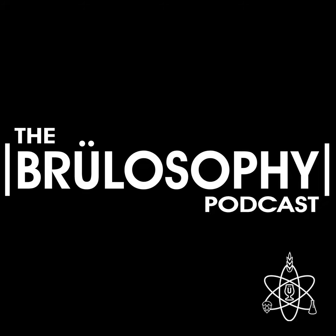If you have show feedback, you can send it to feedback@brewlosophy.com or you can drop us a note on social media.